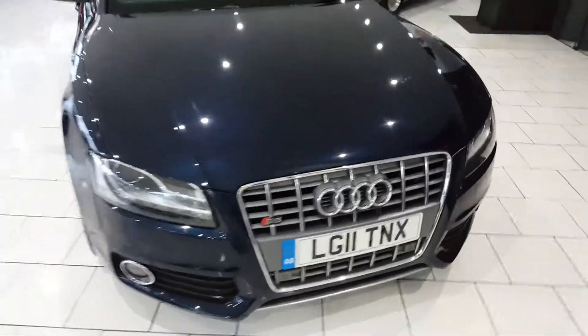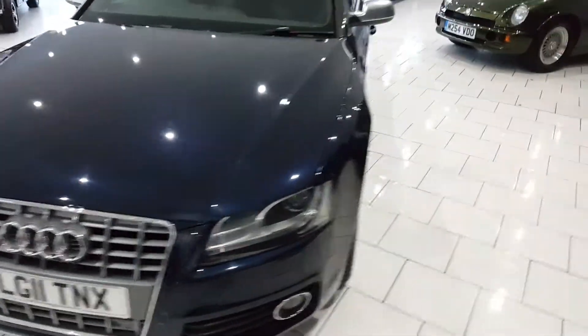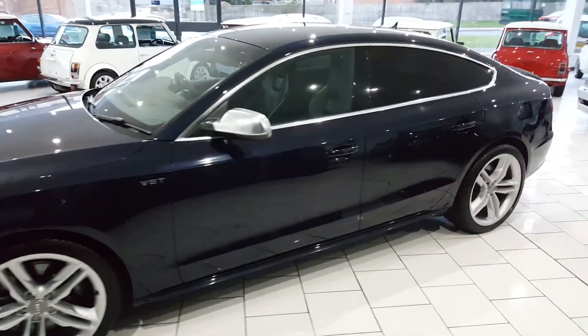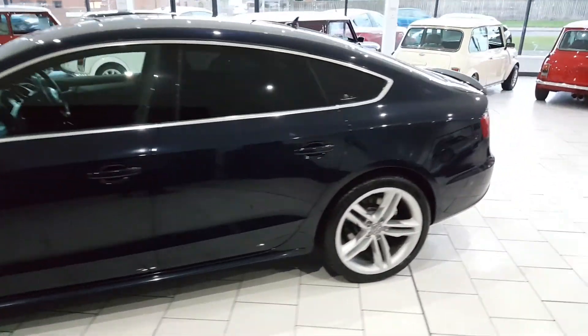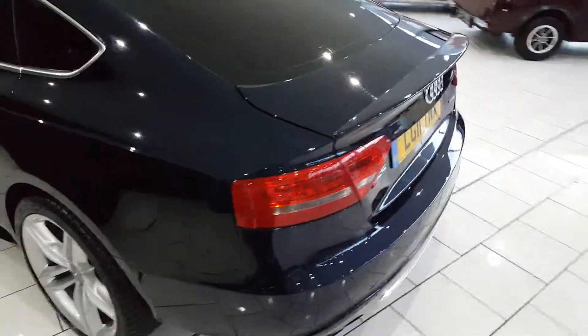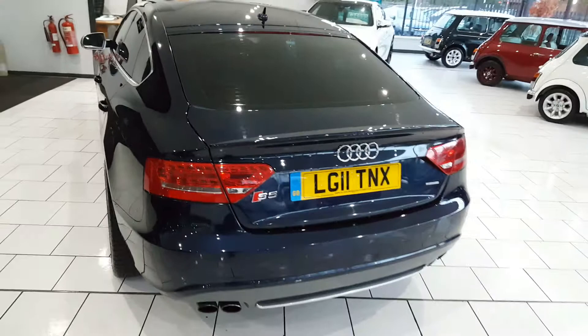A beautiful low mileage 2011 Audi S5 Sportback with a 3 litre TFSI engine producing 329 brake horsepower. 0-60 in 5.4 seconds and top speed limited at 155 mph. A very quick car.